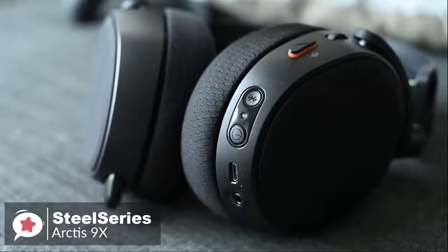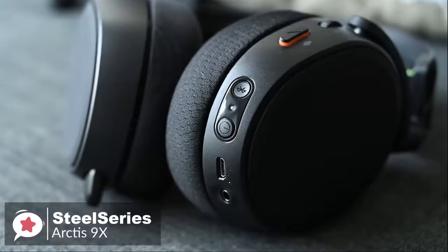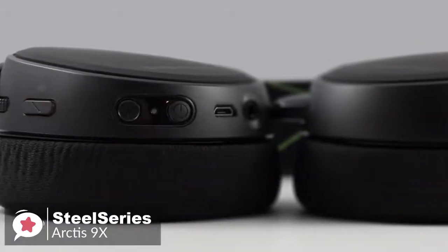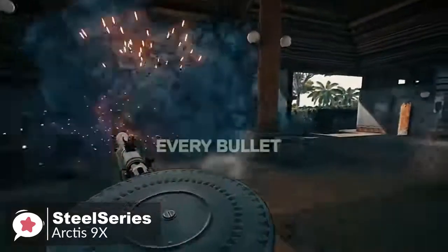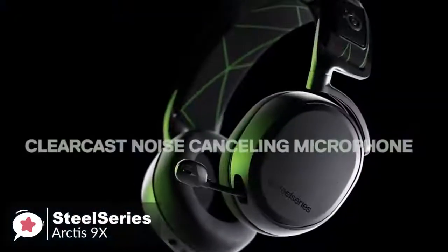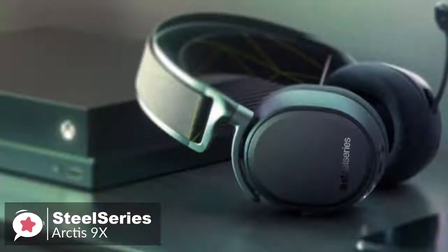Moving on, SteelSeries claims that the Arctis 9X has 20 hours of battery life. While we didn't put the headset through rigorous battery life testing, it definitely seems to live up to that number. Additionally, sound quality is also excellent on the SteelSeries Arctis 9X, at least on the Xbox One. Halo 2 sounds as rich and compelling as ever, and all the details come to life. The bass is deep enough that when explosions go off, it feels close to the real thing.